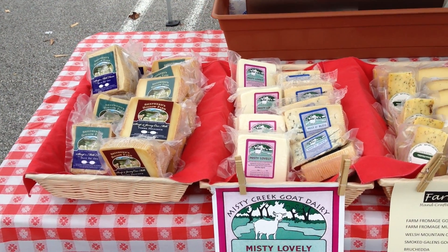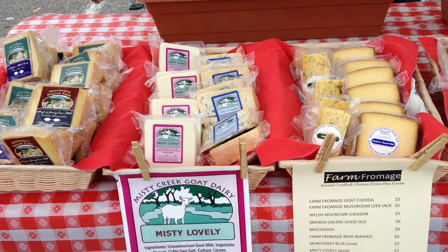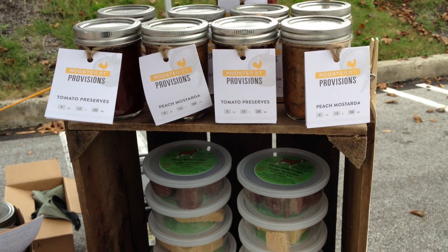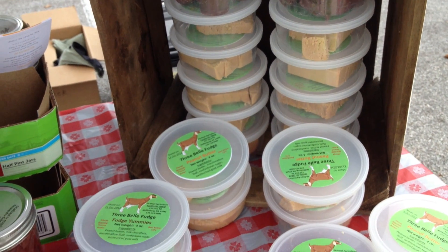Typically a cheese plate will have three to five cheeses and then some accompaniments to go along with it. Many times you go from a mild cheese to the strongest cheese in the way that you taste it, and it's nice to have cheeses of different animals' milk.